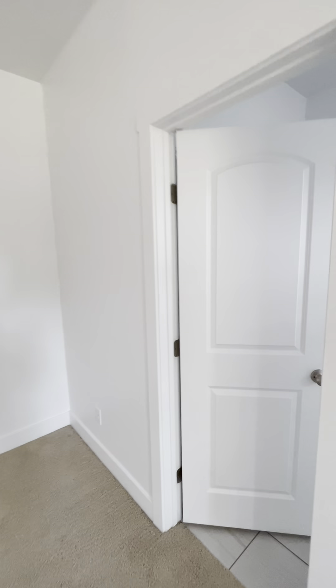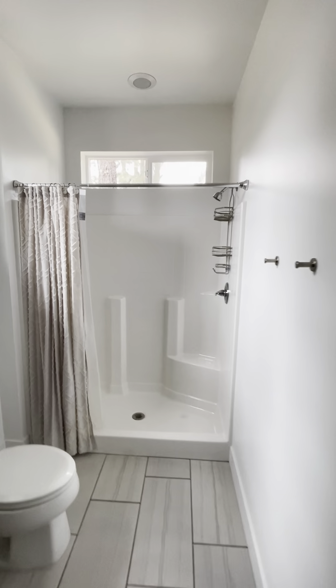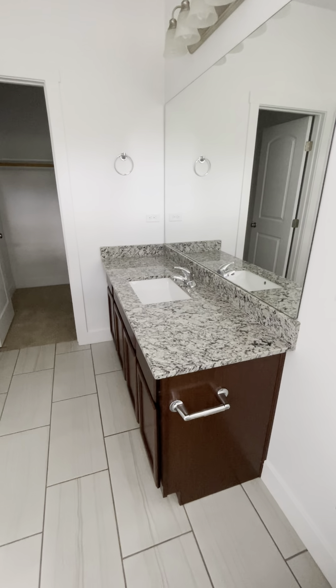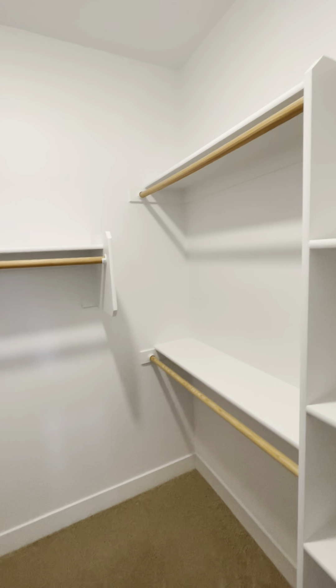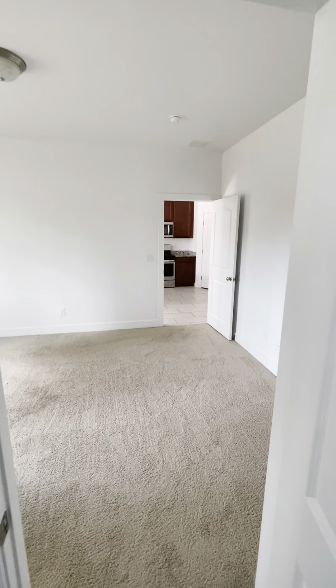Head into the master bath here — I do have a stand-in shower. All the countertops and cabinets do match, and you have your full walk-in closet here with shelf spacing.